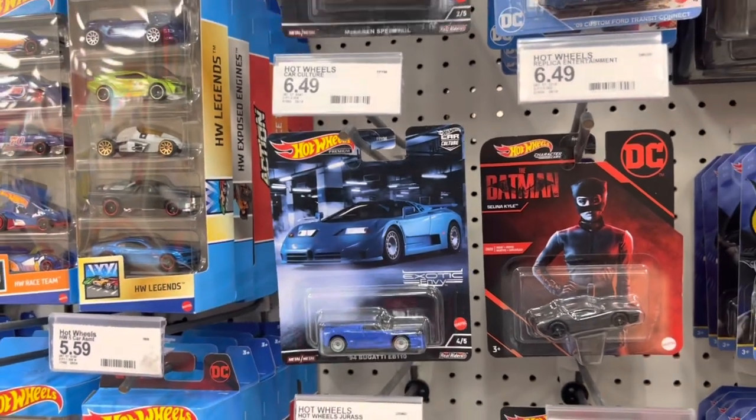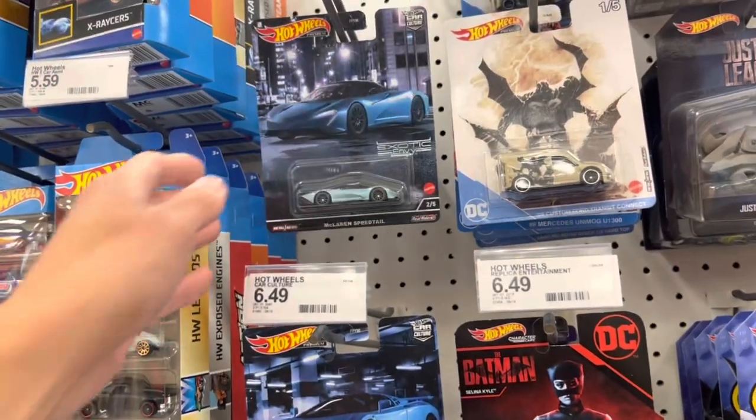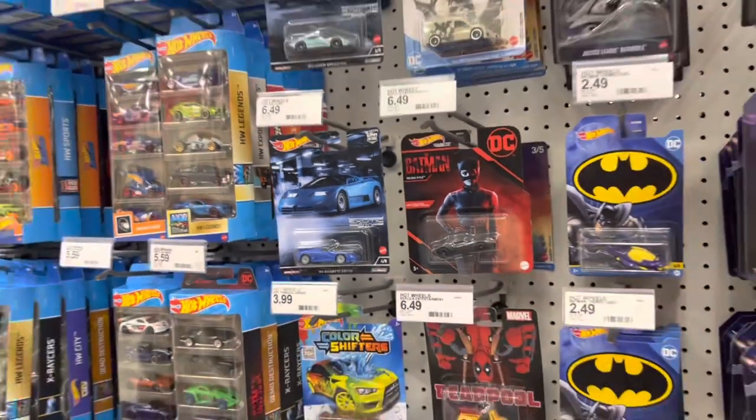If you guys saw my short video that I uploaded last week, I did find a full set when I was at one of the other Targets with another local collector. We found two cases and we essentially just split those.